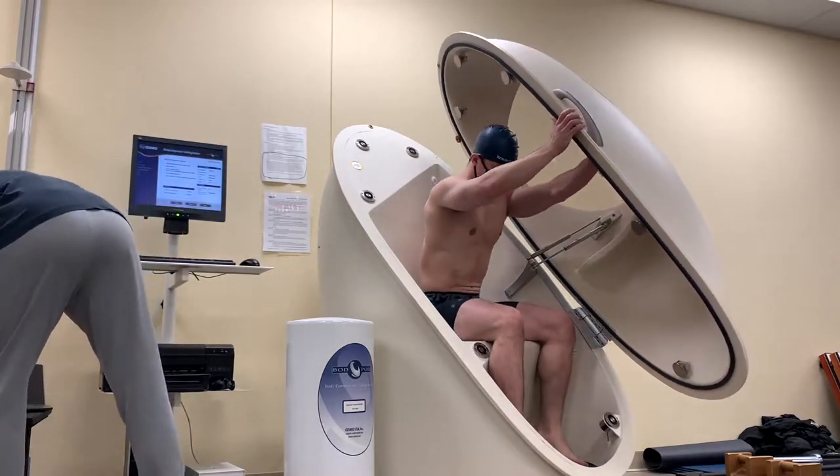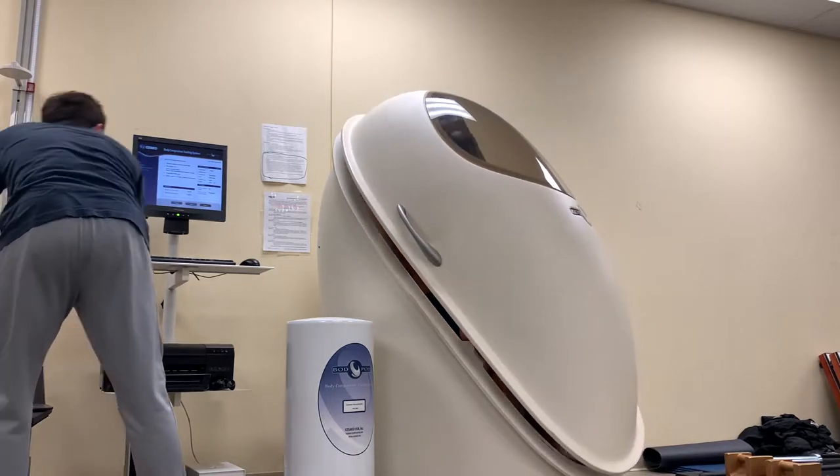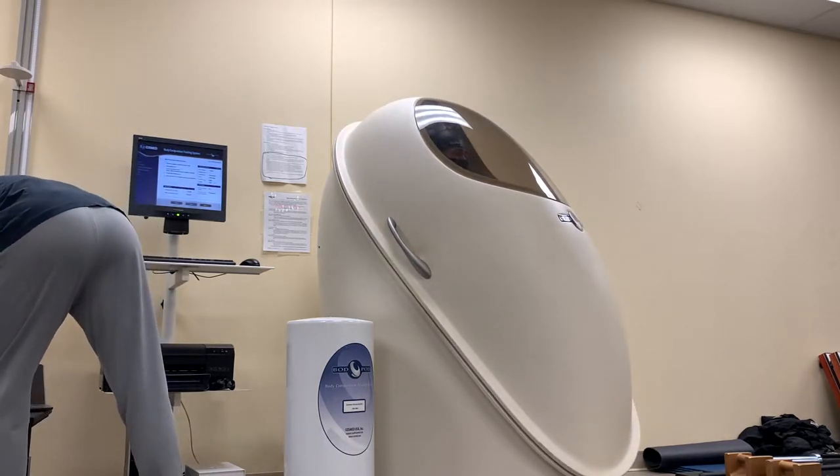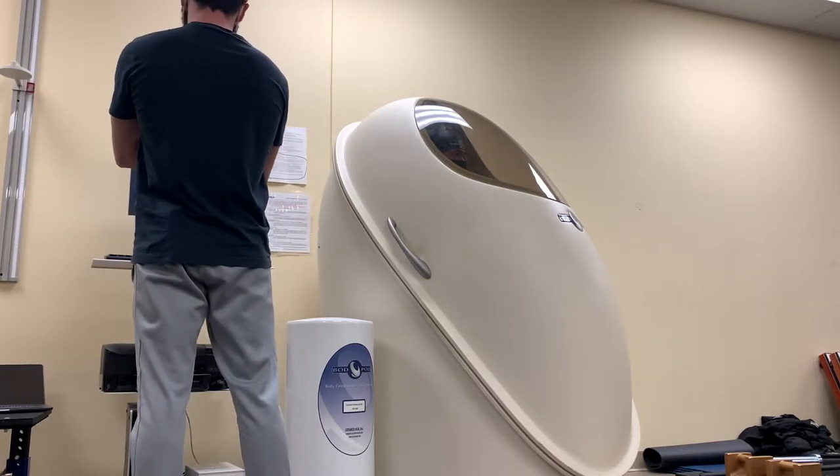After I took my body weight and we calibrated it, I got in it for the first time. It ran through its first calibration, then we had to open it up, recalibrate it, and then it ran its second calibration.